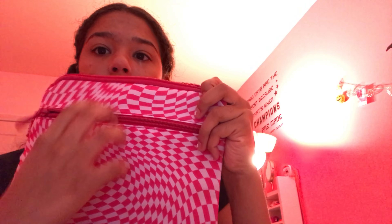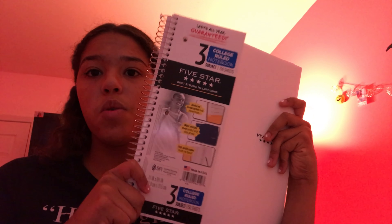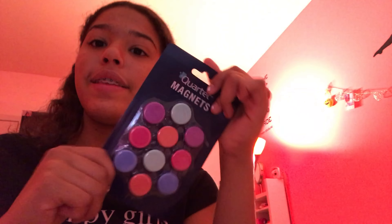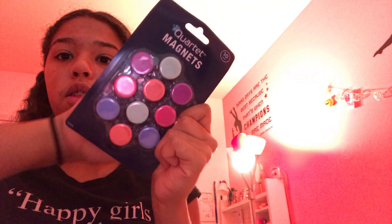I got my pencil case from Walmart — it has two pockets. I also got a three-subject five-star notebook, college ruled, from Walmart. I got these highlighters from Walmart too. I got these magnets for my locker at Walmart — I thought they were cute.